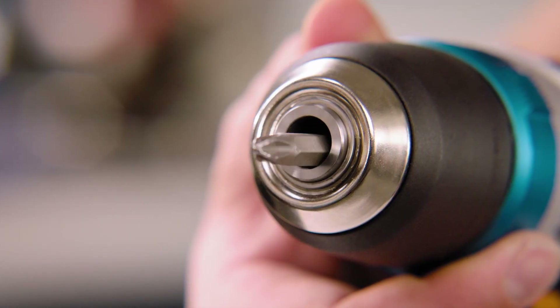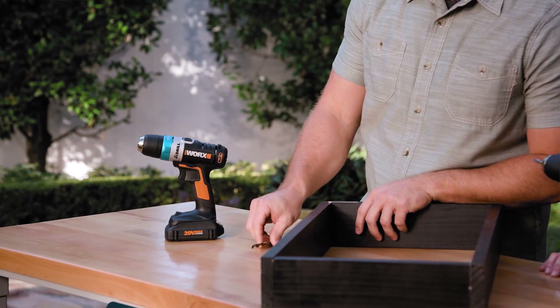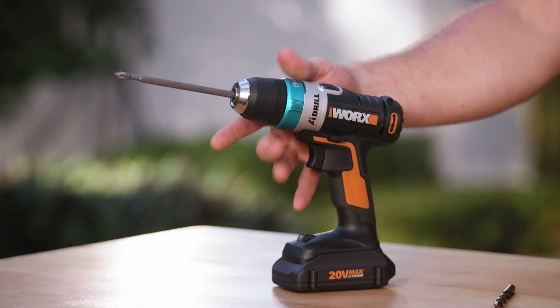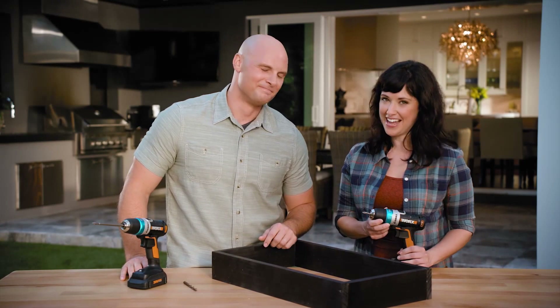Bits are 30% tighter than ordinary drills so they stay secure. You can actually change the bit one-handed so you can keep one hand on your materials. The Bit Lock automatic chuck is just one of the features that make the AI drill the most advanced drill ever.